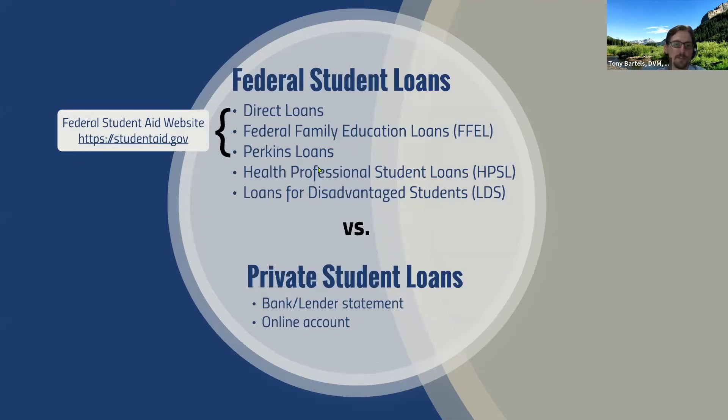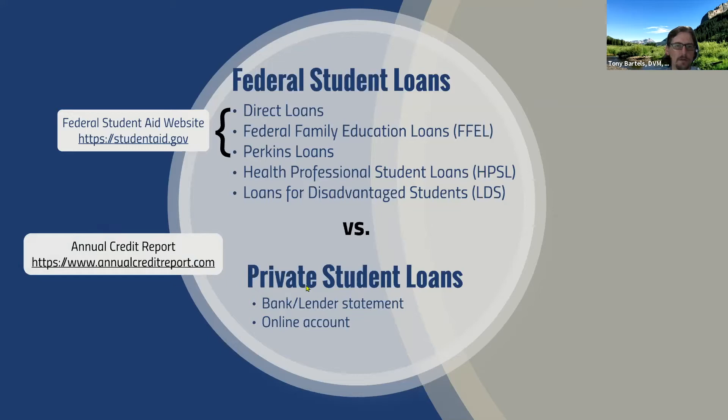Health Profession Student Loans and Loans for Disadvantaged Students are a type of federal student loan. I see graduates from state schools will have these most frequently. They're usually administered by the school, but you can consolidate them and make them part of your federal student loan repayment strategy, making them eligible for income-driven payment. Private student loans are pretty much anything that doesn't fall into those categories — usually with a bank or lender name like Wells Fargo, Discover, or Bank of America. Those types of student loans are not eligible for the federal income-driven repayment plans.